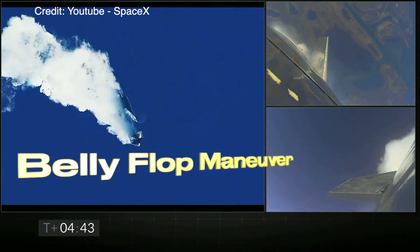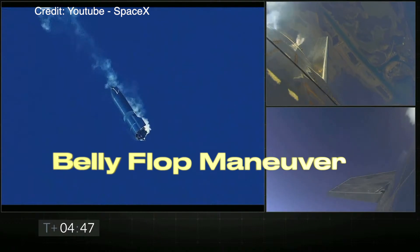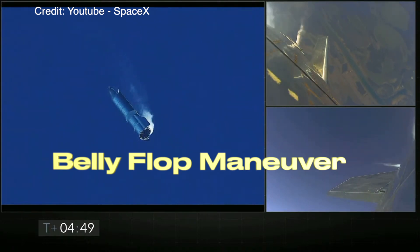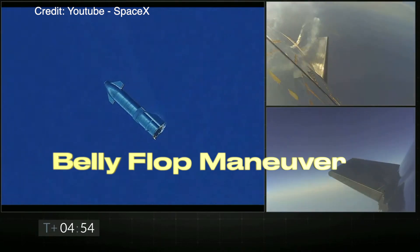This is where the belly flop maneuver comes into play. The prototype slightly rotated, made a flip, and started to fall back to earth. Almost like a skydiver, it fell through the clouds with a controlled maneuver.